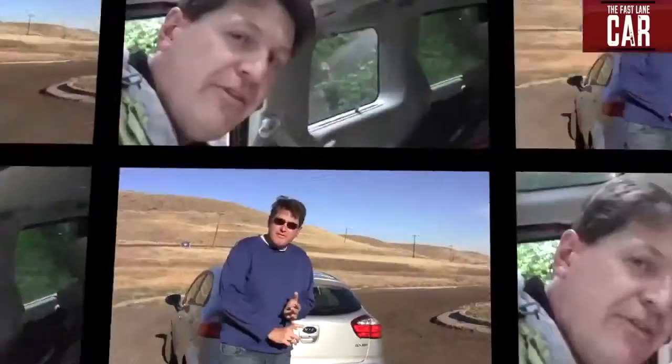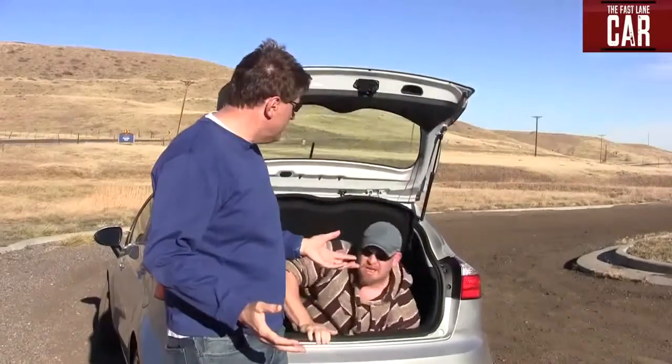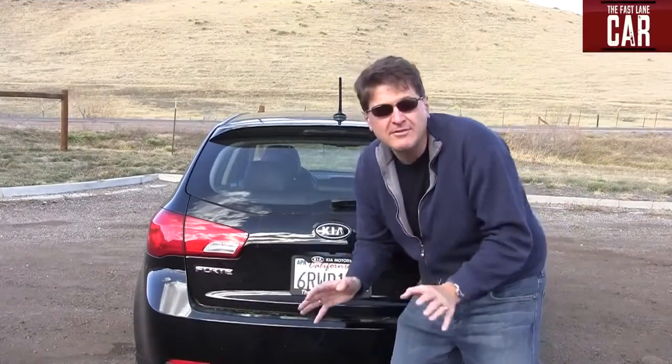Cars like the Fiat 500, the Honda Fit, and the Mazda — just to name a few — are direct competition in a very, very competitive segment. But here's the thing: this car has a 10-year, 100,000-mile warranty, it's freaking good-looking, and Nathan fits.